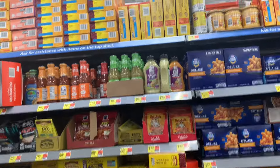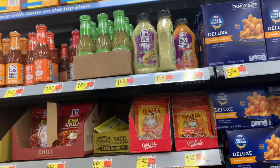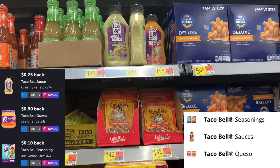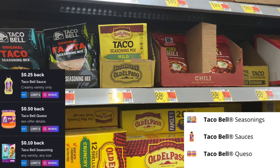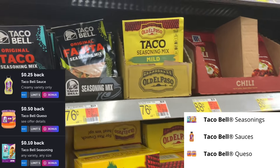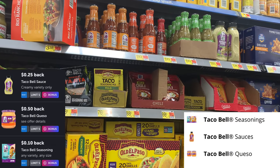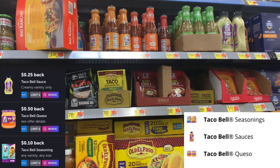I missed the Taco Bell deals when they were on Checkout 51 last week, but it's still decent. The Taco Bell sauce is $1.98 — submit to Ibotta for 25 cents, submit to Swagbucks for 50 cents, making it $1.23. Anything under $1.25 is cool with me! There's also a deal on the taco seasoning — about 10 cents on Ibotta, making it 76 cents out of pocket. I was also looking for the Mateo's taco seasoning at $1 — pick up two for $2 out of pocket, submit to Ibotta for $1, making them 50 cents each.